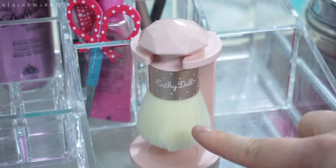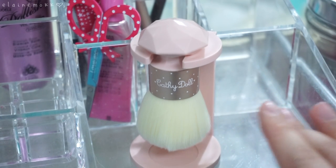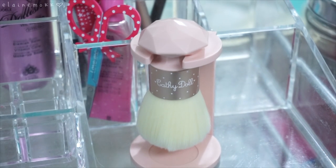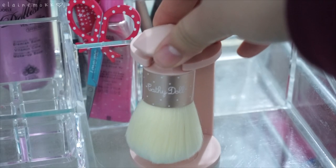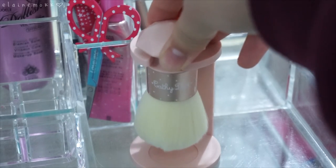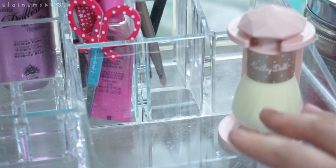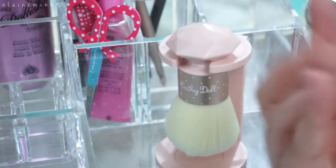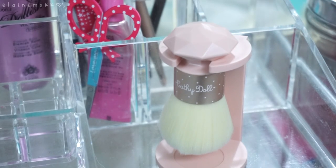Here we have a super adorable Kathy Doll kabuki brush and I love it — it's so cute. I do use it every once in a while and I love the stand. I don't use it that often because it's so cute and I don't want to dirty it, but I feel like if I start using it I'll keep it. It comes with its own stand, so I feel like it won't collect dust as easily. I want to keep it — maybe pile.